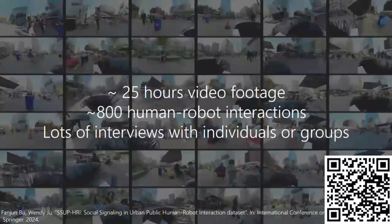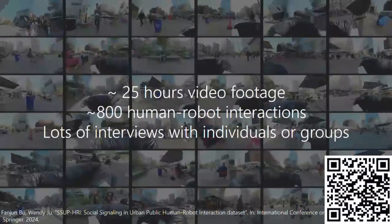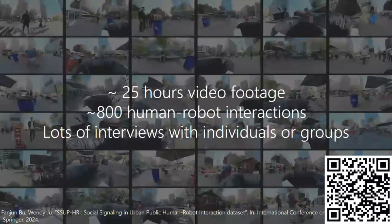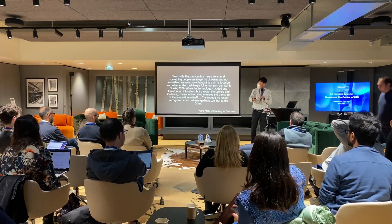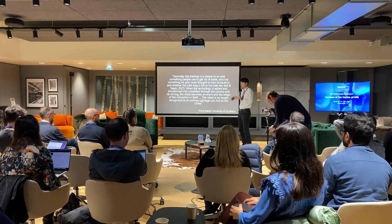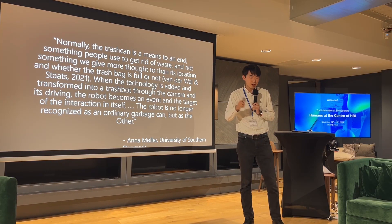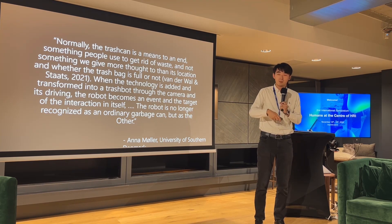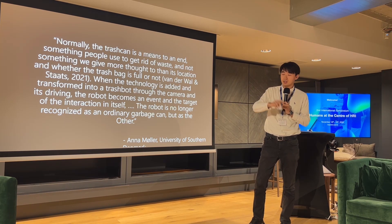With this dataset, we collaborate with social scientists to gain insights into what people are thinking about this robot — including Professor Barry Brown. Here's one of my favorite quotes from a master student last year who wrote her thesis on this dataset. Anna said: usually the trash can is the means to an end — when you throw trash, you don't think much about the trash can. But once you put technology into this furniture, the robot becomes the focus of interaction itself. Using the hammer analogy, it changed from ready-to-hand to present-at-hand.